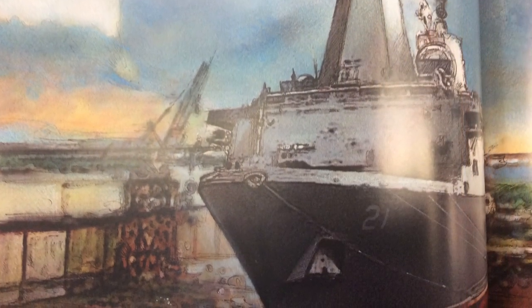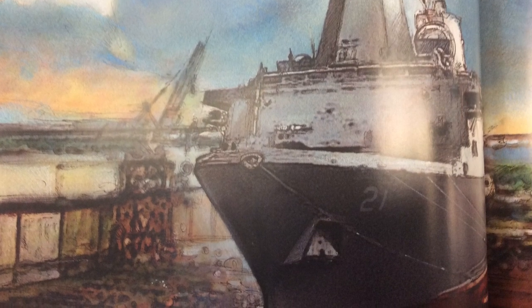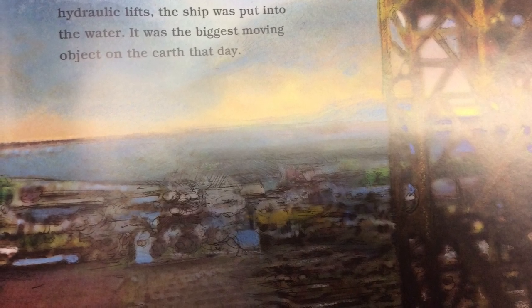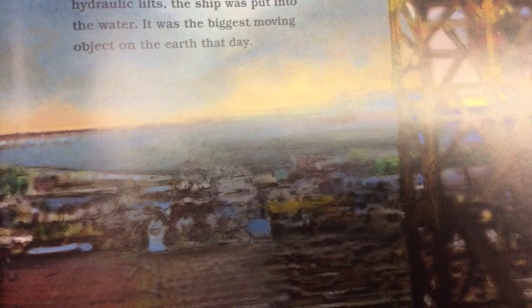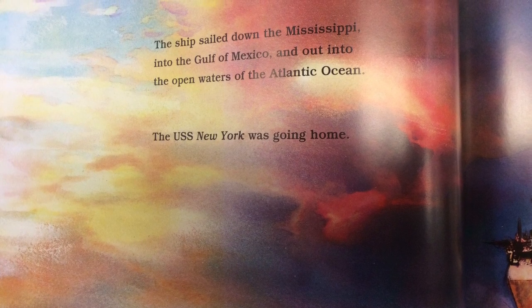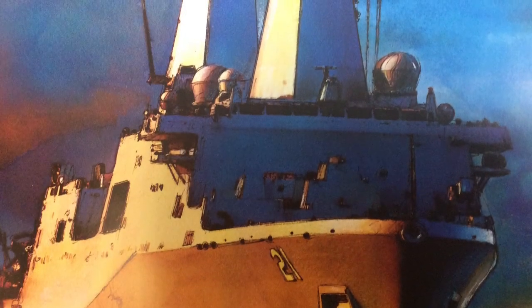Finally, the USS New York was finished, but the mighty ship still sat on dry land. Inch by inch, using skids, grease, and hydraulic lifts, the ship was put into the water. It was the biggest moving object on Earth that day. The ship sailed down the Mississippi, into the Gulf of Mexico, and out into the open waters of the Atlantic Ocean.